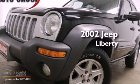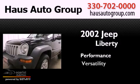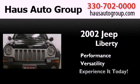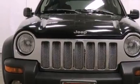This is a 2002 Jeep Liberty. All of the following features are included.